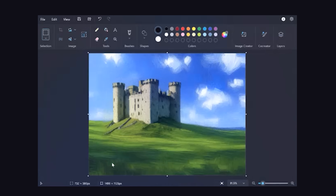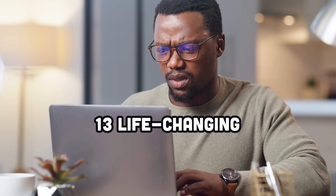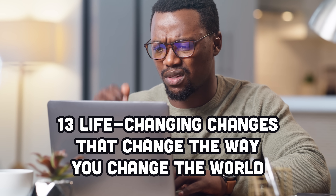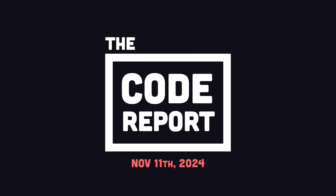No software is safe from AI anymore, but that's not the only developer tool that has changed recently. Today we'll look at 13 life-changing changes that change the way you change the world as a developer. It is November 11th, 2024, and you're watching The Code Report.